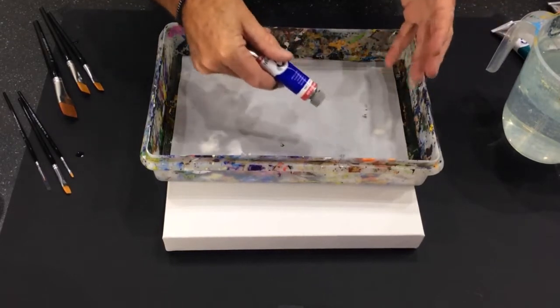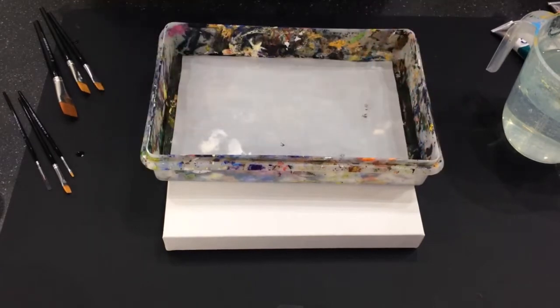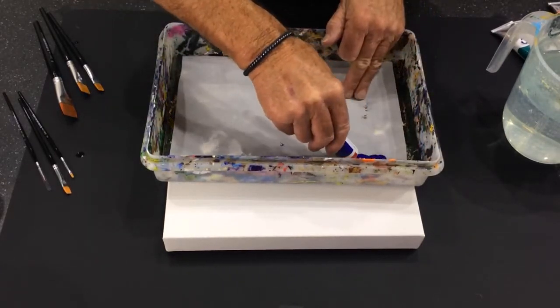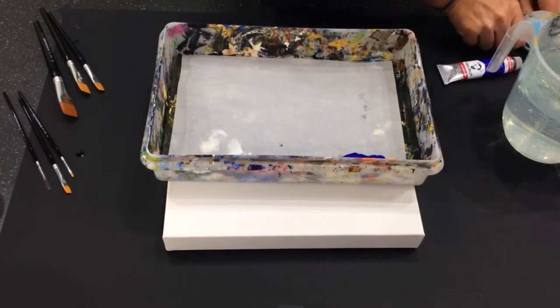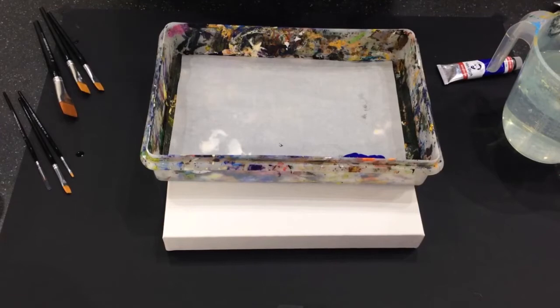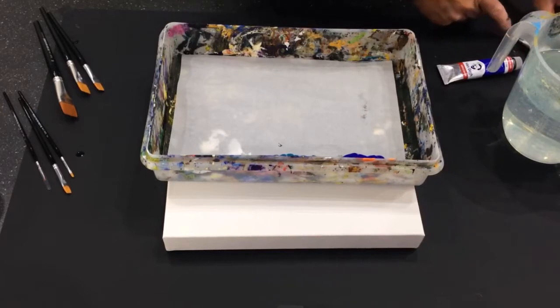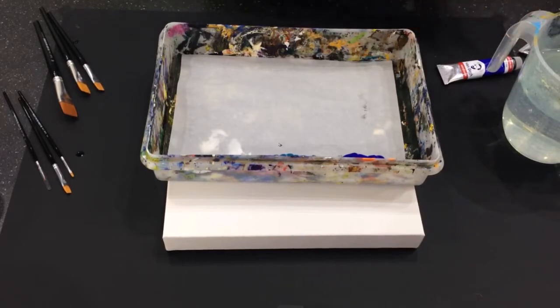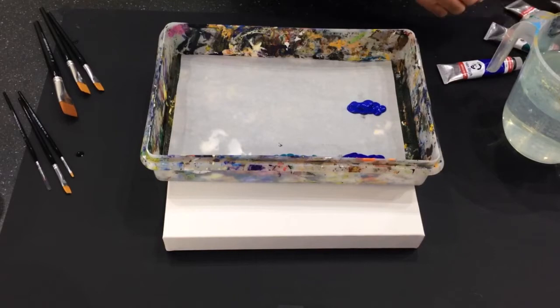So now we've got everything set up, ready to start. I'm going to squeeze some paint into the stay-wet palette — some ultramarine blue, some nice turquoise, and another blue, a nice cobalt blue for the sky. We're going to be doing a seascape today. I'll put a bit more in. And we also need some white.